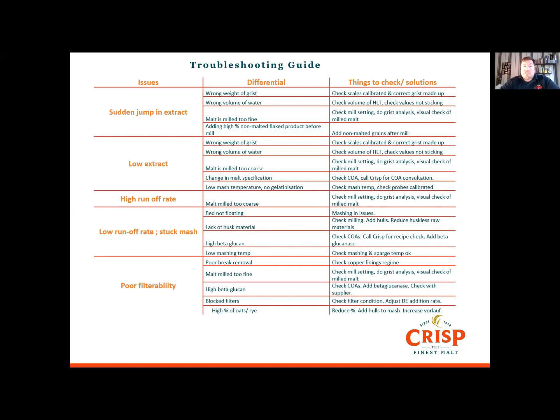We finish with a troubleshooting guide. There's a lot of information in the table so I'm not going to go through it step by step, but if you are having issues, have a look at it or print it out and put it on the wall for when you do get any issues. As always, we're here to help, so do get in touch — it's not wasting our time and we do love doing it.